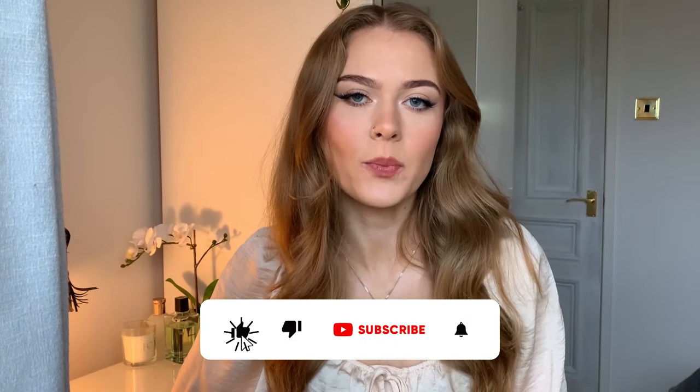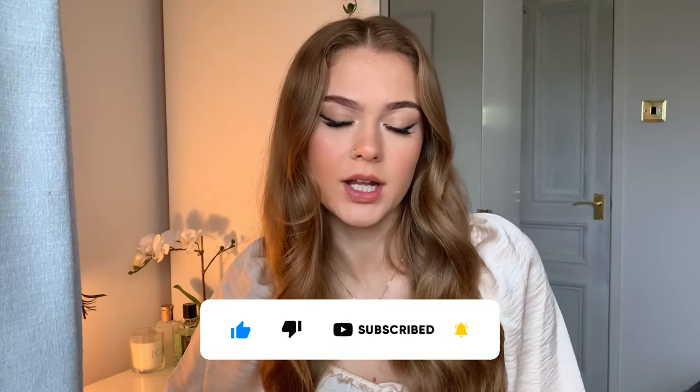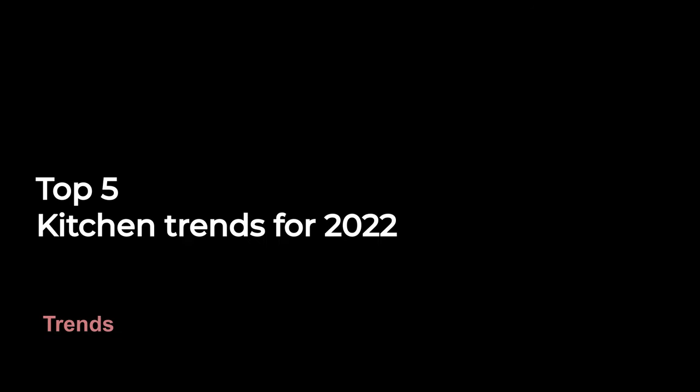Hello and welcome to the Before Bricks YouTube channel. Today's video will be talking through five different kitchen design trends that we think will last into 2022 and beyond. When deciding on your next kitchen, it is really important to get the design that you want, as you want your kitchen to be a space that you really love and enjoy.